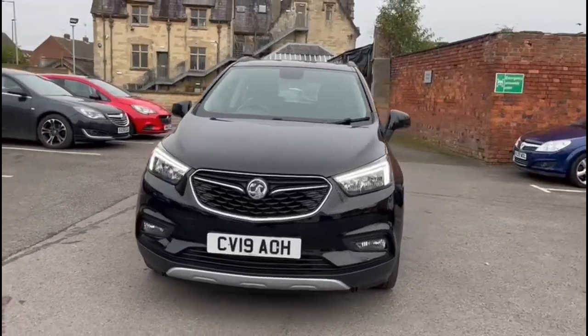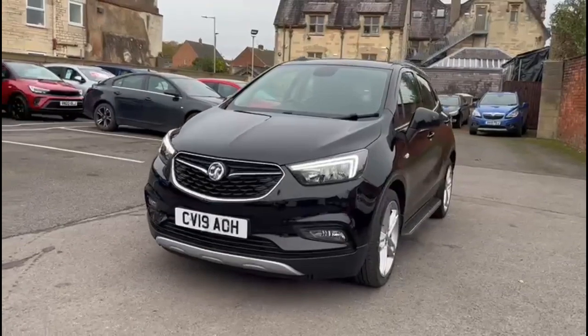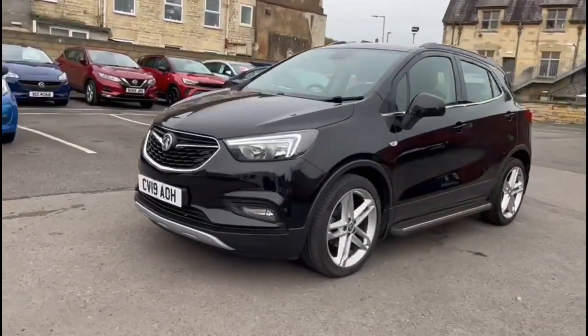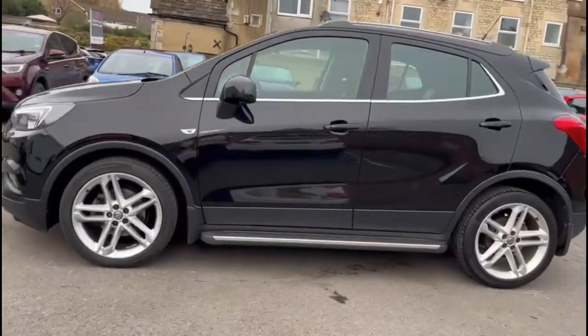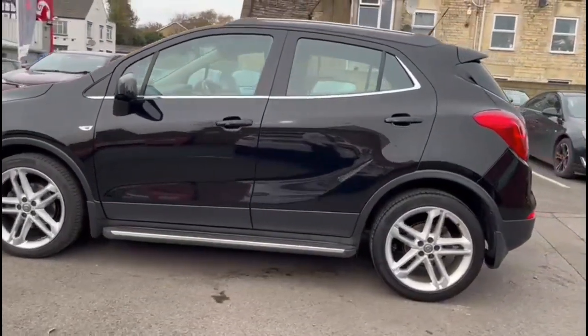Hello and welcome to Bayless Vauxhall. Today we're viewing a Vauxhall Mokka X 1.4 Turbo Griffin Plus. This model has covered 42,782 miles and is finished in black. It also comes with a Bayless warranty with the option to extend it to 36 months.